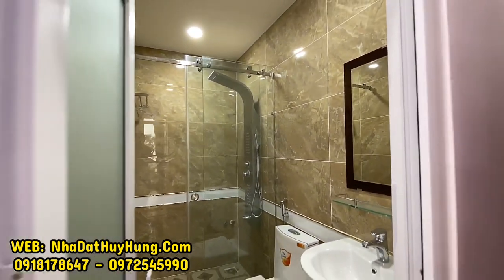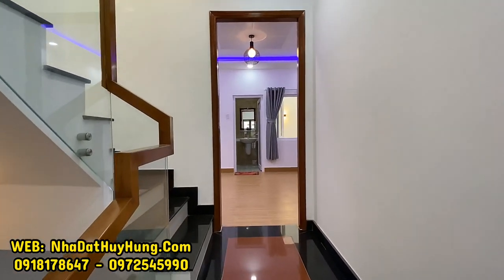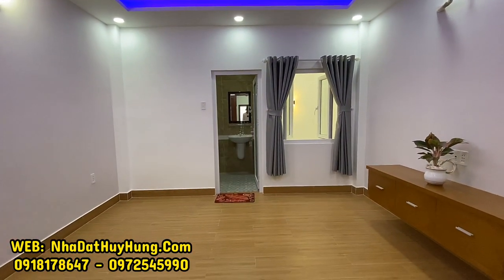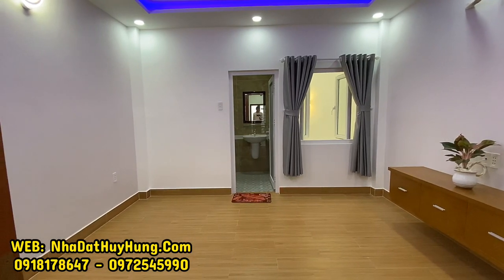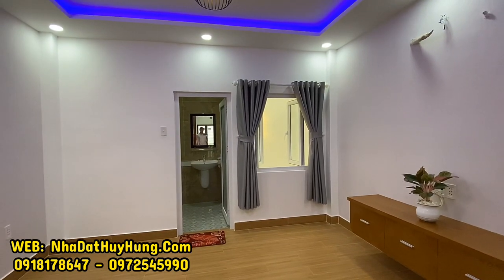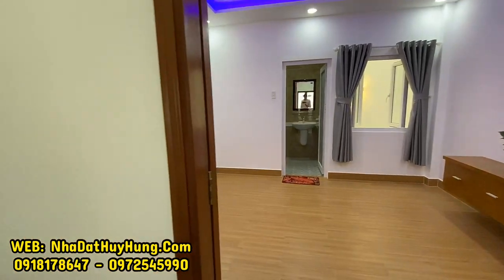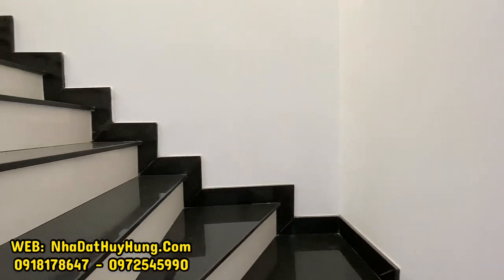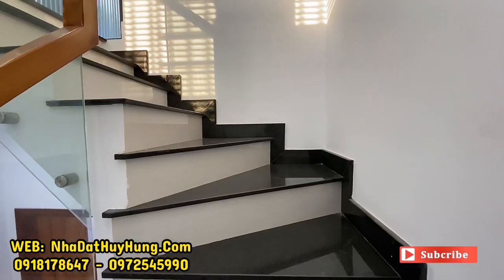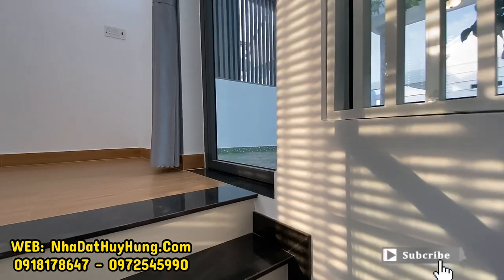Giá bán đang rất mềm, bên Nhà Đất Huy Hùng chào giá 6 tỷ 500 triệu đồng, đã giảm tới 700 triệu rồi. Giá này đã sát với giá chủ nhà chốt, mua được thương lượng thêm chút đỉnh. Nhận nhà và dọn vào ở ngay, căn nhà đã có sổ hồng sẵn, mua sẽ công chứng và dọn vào ở ngay. Vị trí trên trục đường Quang Trung Phường 11, Gò Vấp, có thể đi vào từ đường Thống Nhất hoặc đường Quang Trung, rất thuận tiện.